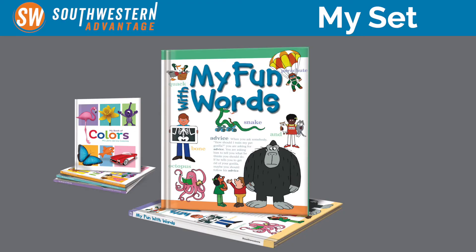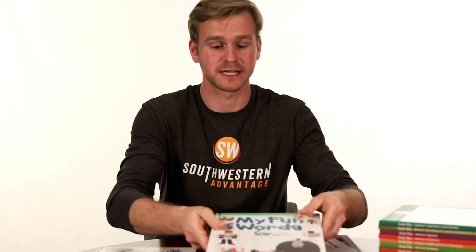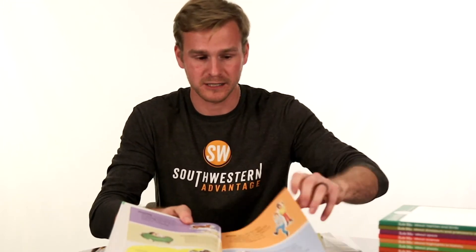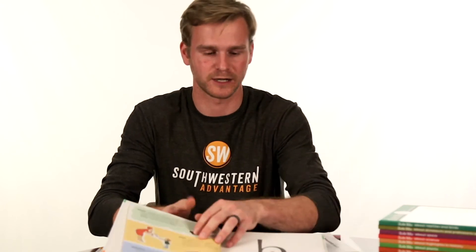The second part is called My Fun With Words. It is a dictionary of a thousand words from A through K and L through Z — they're divided into two volumes. It's a dictionary, but it's made in a very fun and easy manner for kids to grasp and learn the words, because they're more like stories, not just word explanations.